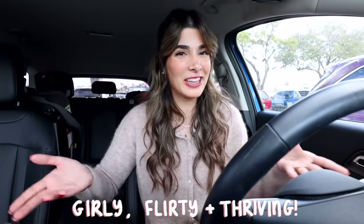You guys know the iconic term '30, flirty and thrive' — well I still have a couple years till I reach 30, but let's just call this segment 'girly, flirty and thriving.'